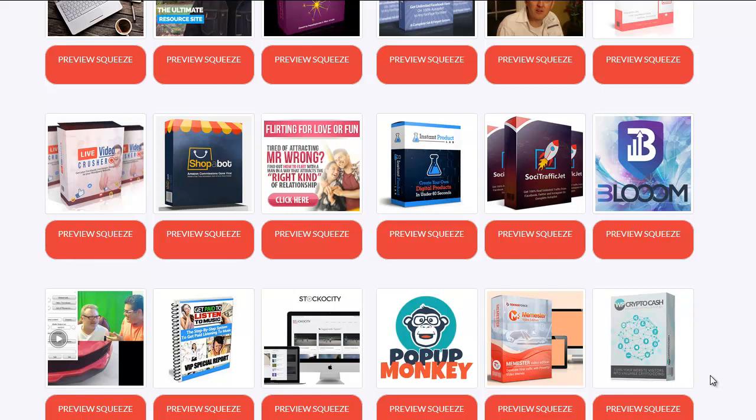Hey everyone, this is Wade Allen from TrueReviewer.com. Welcome to my video on Convert Commissions.